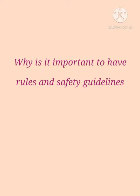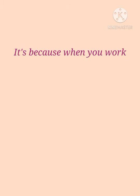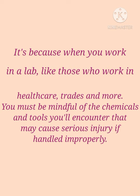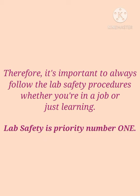Why is it important to have rules and safety guidelines when you are in a chemistry laboratory? It's because when you work in a lab, like those who work in healthcare and more, you must be mindful of the chemicals and tools you'll encounter that may cause serious injury if handled improperly. Therefore, it's important to always follow the lab safety procedures. Lab safety is priority number one.